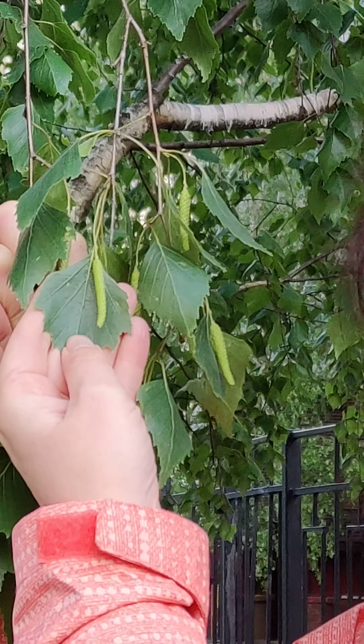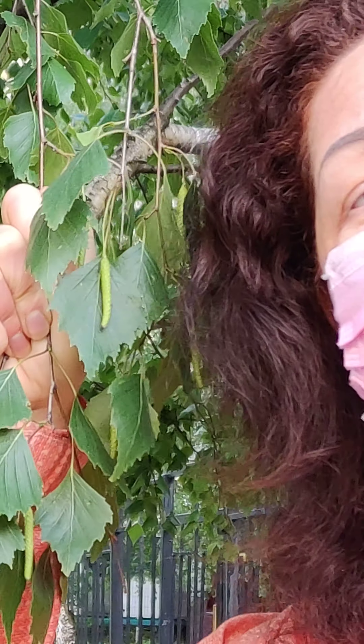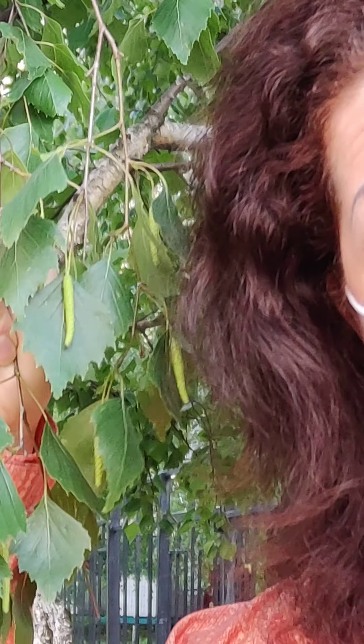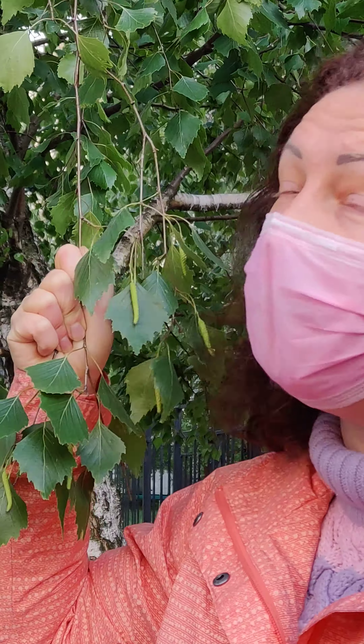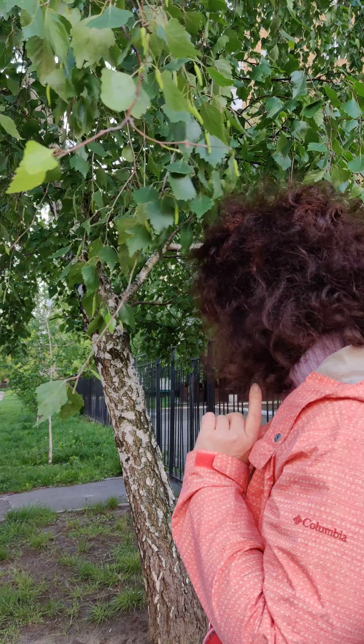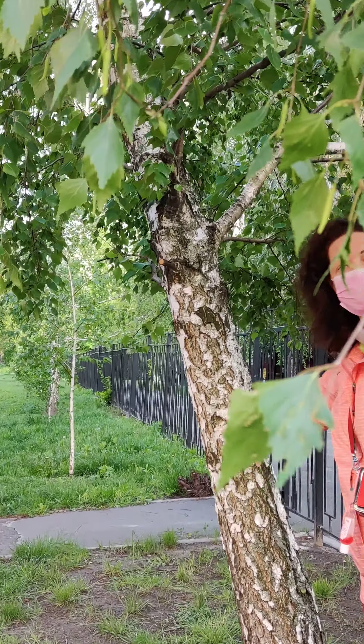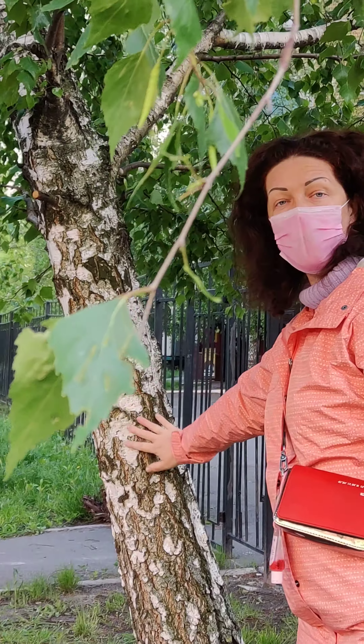Are there going to be berries from these flowers? No. It's a birch tree. What is so special about this tree? Do you know? I can tell you — it's white bark. Look, it's white bark. The birch tree has white bark.